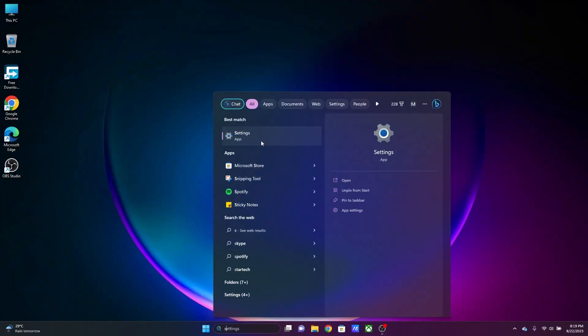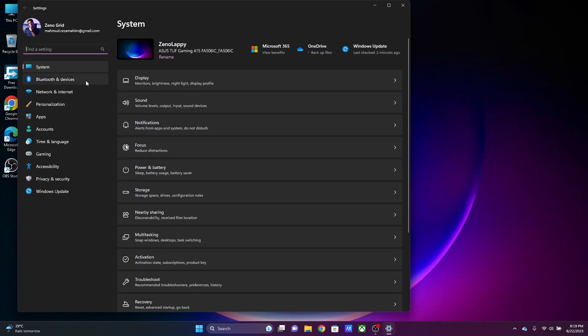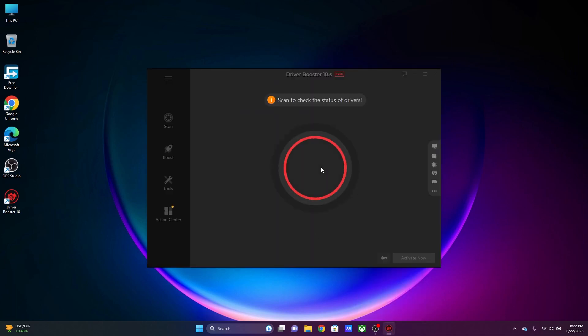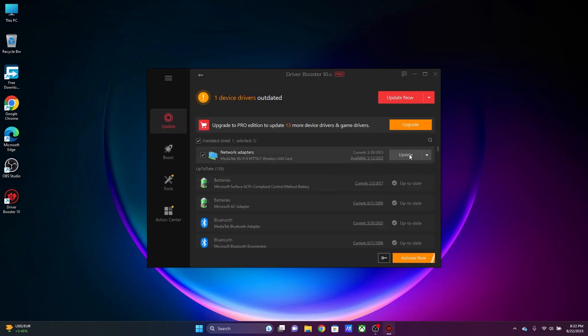Issues like this can simply be a driver or Windows update issue, which can be fixed by updating the driver. Windows updates can be done by going to Windows Settings, then Windows Update, and if there's any update available go ahead and download and install it. Driver updates can easily be done using a software like IOBit Driver Booster — not sponsored, I just like the software. Go ahead and download and install it; the link will be in the description box below. Hit scan and look for the WLAN card driver, then go ahead and update it.